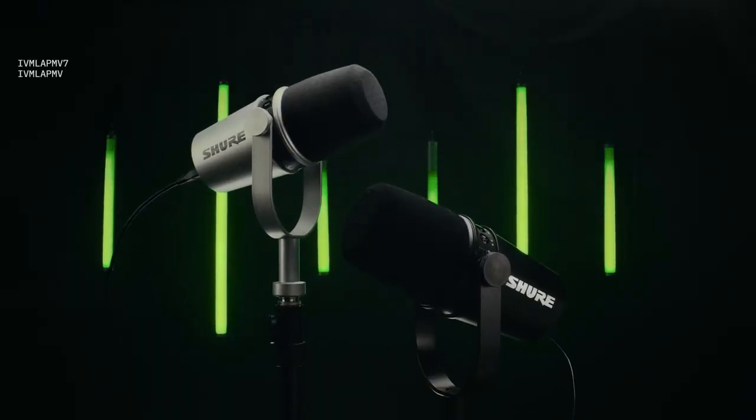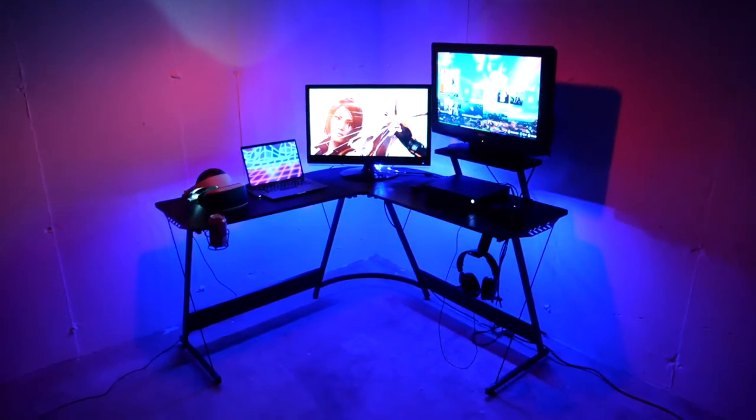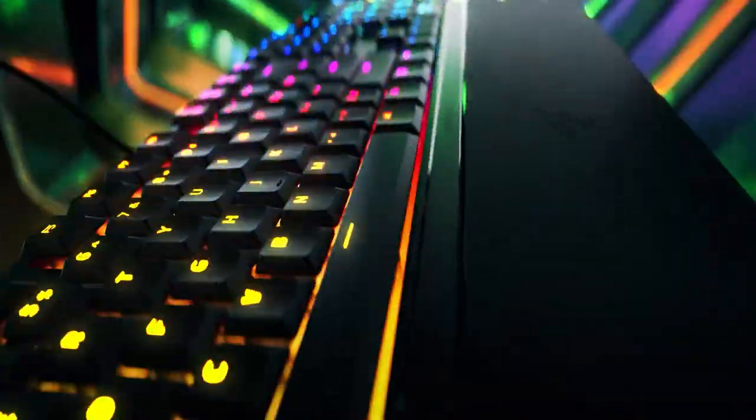Welcome gamers, get ready for an epic review of the latest gaming gadgets that will level up your gameplay. So buckle up to roll!